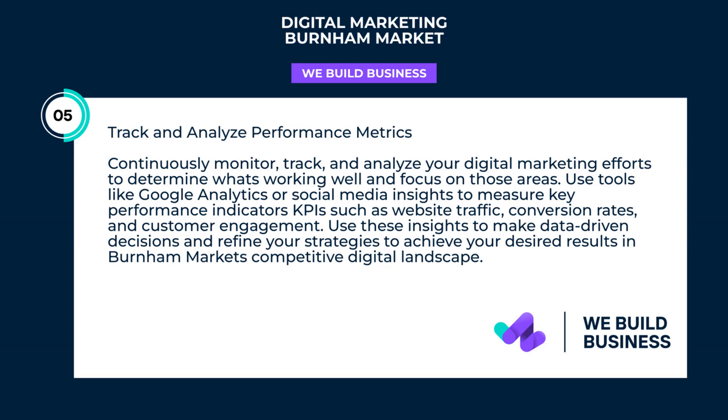Track and analyze performance metrics — continuously monitor, track, and analyze your digital marketing efforts to determine what's working well and focus on those areas. Use tools like Google Analytics or Social Media Insights to measure key performance indicators (KPIs) such as website traffic, conversion rates, and customer engagement. Use these insights to make data-driven decisions and refine your strategies to achieve your desired results in Burnham Market's competitive digital landscape.